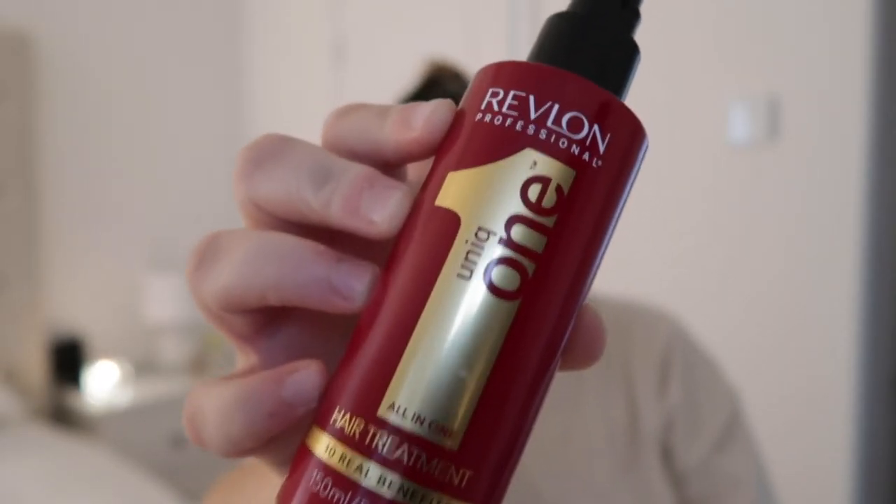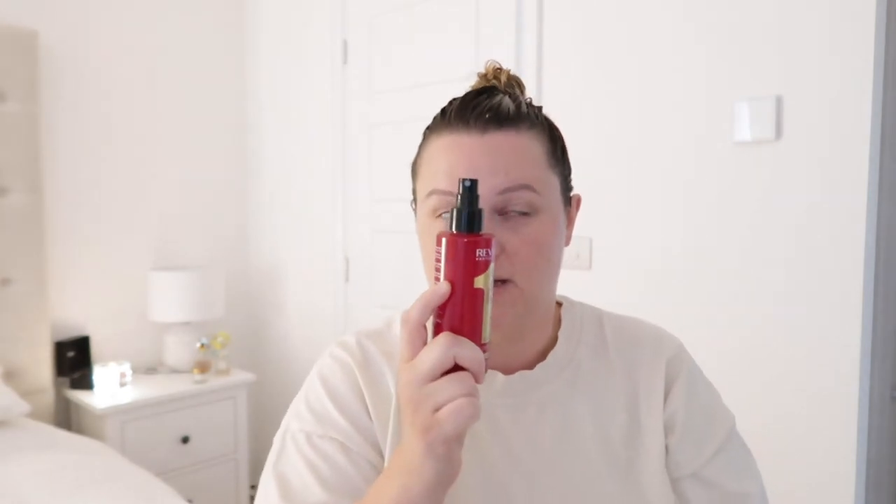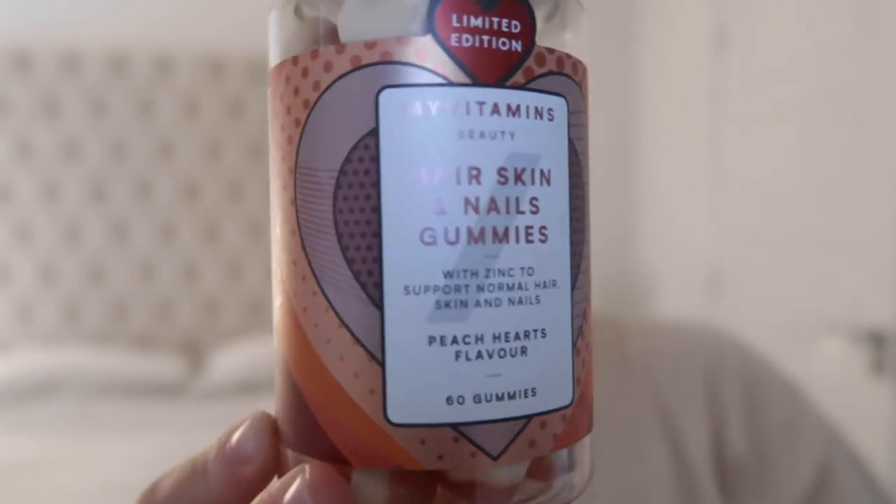Tip number three: use a good heat protector on your hair. I've been using Rimmel for maybe about five years now. I literally cannot go a wash without it. As soon as I towel-dry my hair I spray it in — even if I'm not blow-drying or straightening or using any heat at all. It feeds your hair, gives it thickness, smoothness, and protects hair colour from UVA. It's just brilliant.